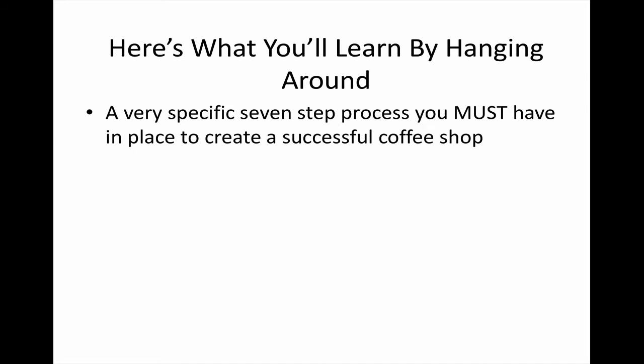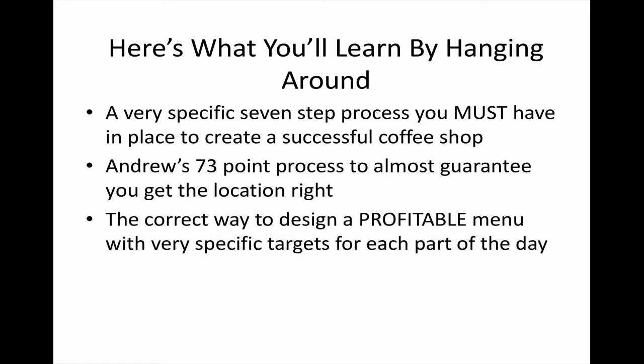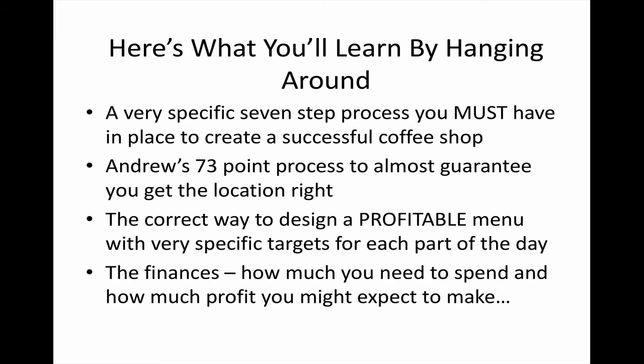Here's what you will learn by hanging around. You'll learn a very specific seven-step process you must have in place to create a successful coffee shop. You'll learn Andrew's 73-point process to almost guarantee you get the location right — one of the cleverest things I've seen in my 25 years in the industry. You'll also learn the correct way to design a profitable menu with specific targets for each part of the day, and understand the finances — how much you need to spend and what profit to expect.